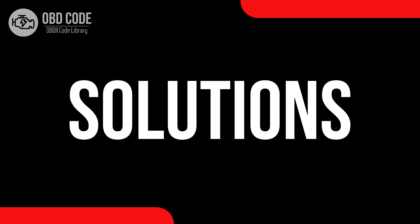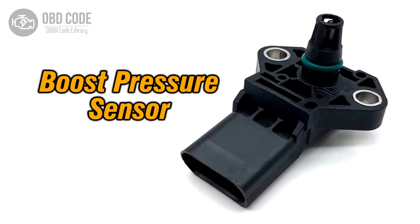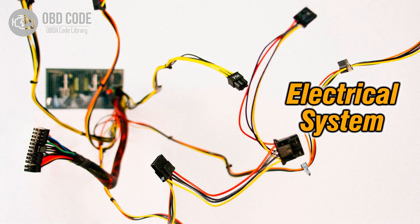Code P0236 solutions: 1. Inspect the turbocharger boost sensor for any contamination or damage and replace if necessary. 2. Check the wiring and connectors related to the turbocharger boost sensor for any signs of damage or poor connections.